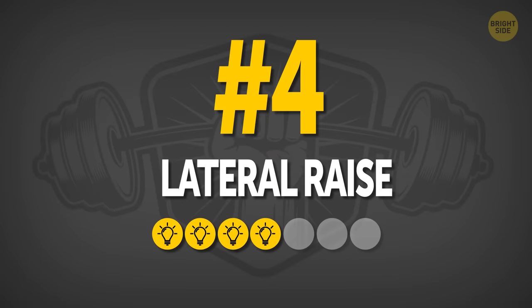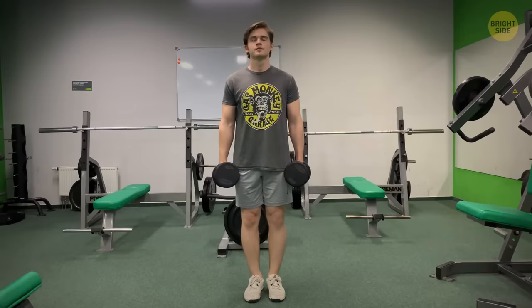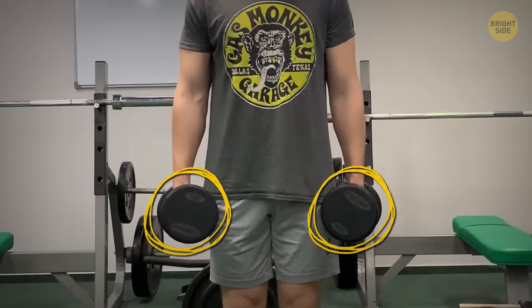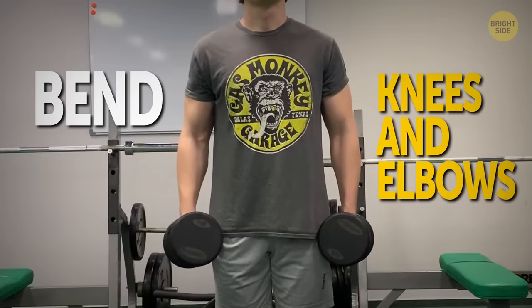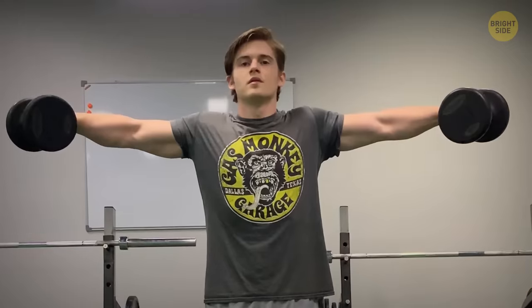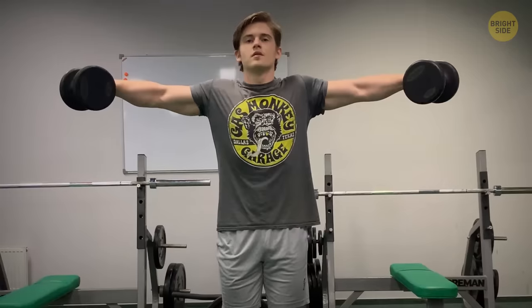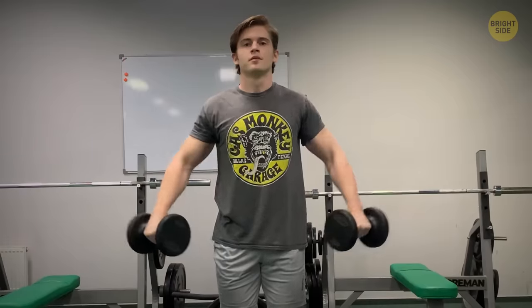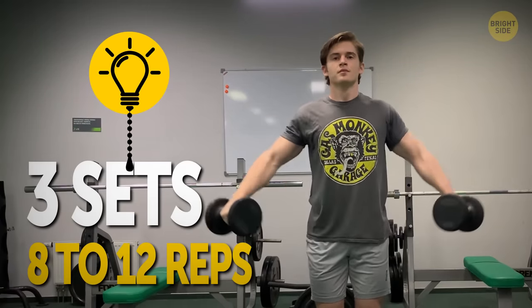Number four: Lateral Raise. A complex exercise that targets not only your neck and traps, but your shoulders and upper arms as well. Stand straight with your feet shoulder-width apart, take a dumbbell in each hand, and let your arms hang along your body with palms facing your torso. Slightly bend your knees to reduce lower back strain and bend your elbows for better leverage. Raise your arms to the sides until your upper arms are parallel to the floor, hold for a second, then inhale and slowly lower your arms back. Do three sets of 8 to 12 reps.